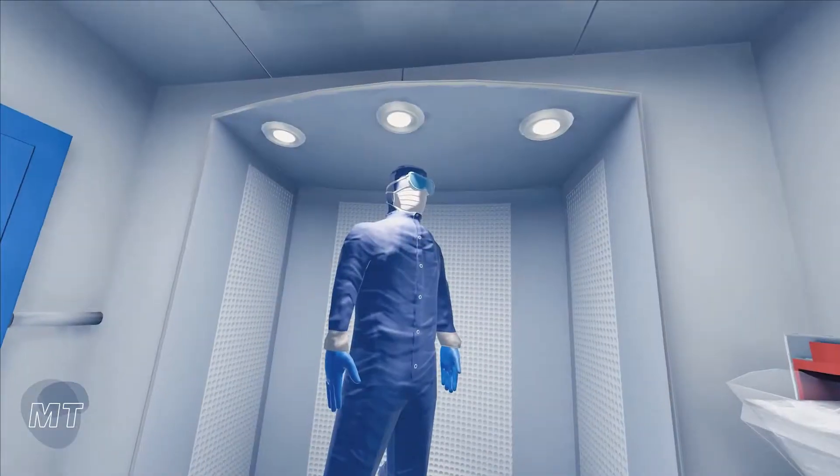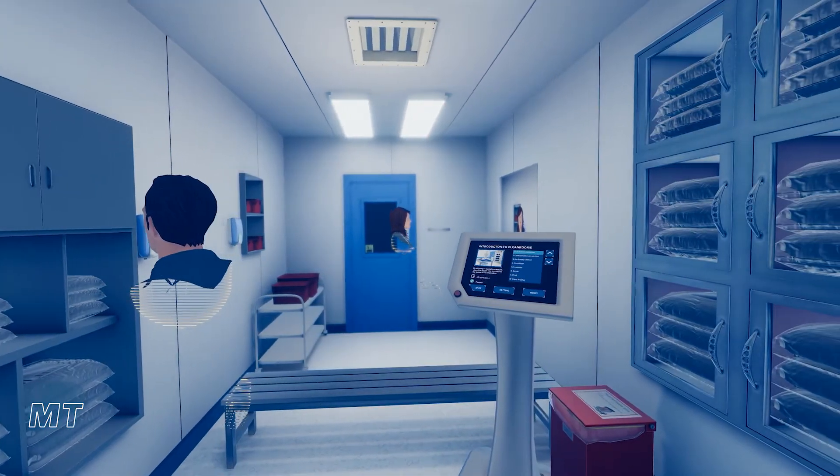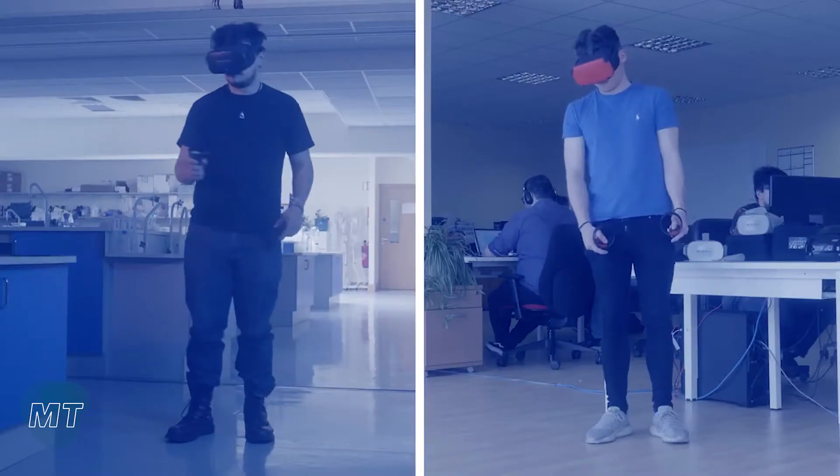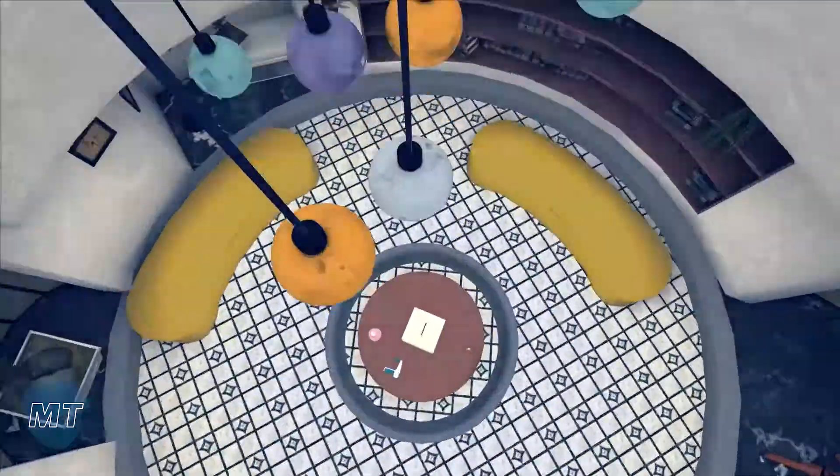A major feature of Avatar Academy is that it can support multiple simultaneous users operating in the same virtual environment. This allows trainees to train together anywhere in the world without anyone needing to travel.